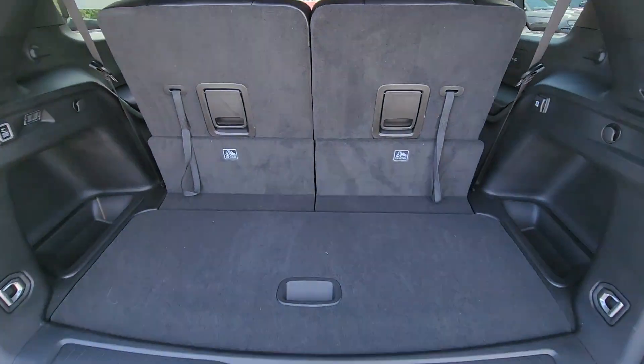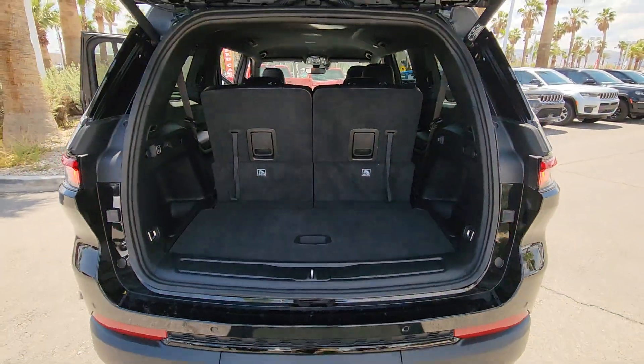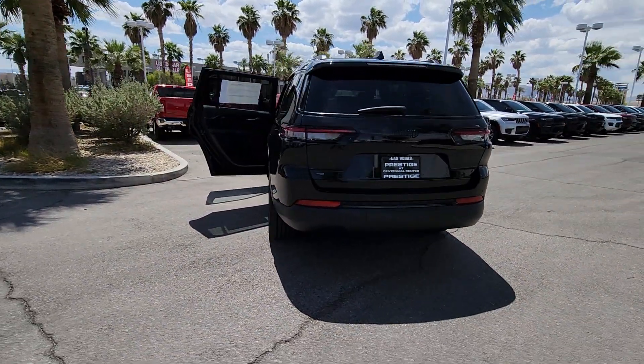These are just some of the great options this vehicle comes with: heated steering wheel, wireless charging station, keyless entry, backup camera, heated mirrors, aluminum wheels, rear AC, power driver's seat, alarm, dual zone AC.